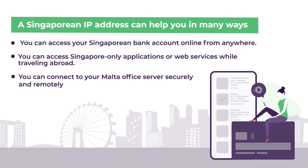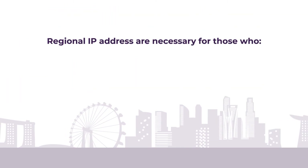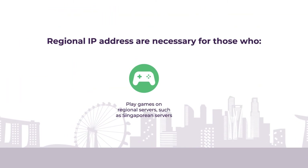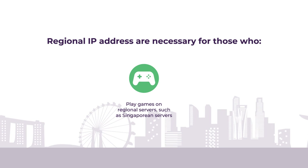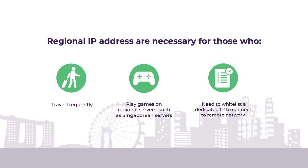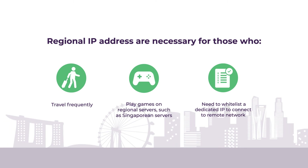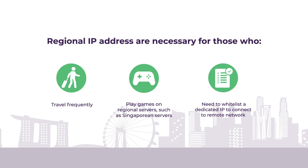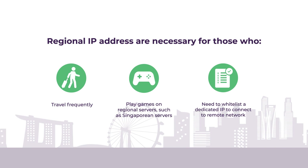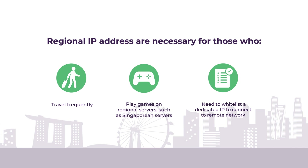Unsure if you need a Singapore IP address? Let us help you decide. Here are a few questions for you: Are you a hardcore gamer who usually plays on Singapore servers? Do you travel frequently? Or do you need to get early access to online video games, movies, softwares, and updates coming to Singapore only? If you answer yes to any one of these questions, a Singapore IP can help you substantially.